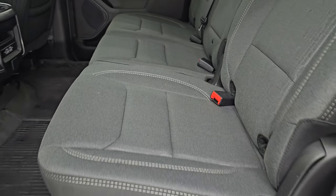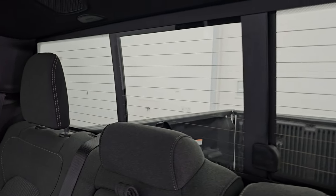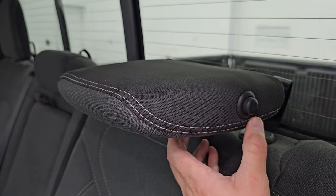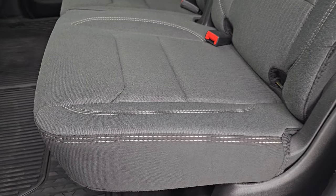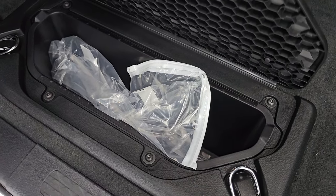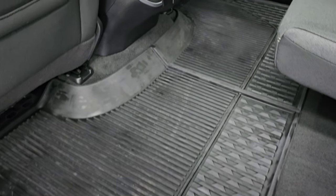In the back seats, you get the dark charcoal and black cloth interior — no rips, no tears on these seats, no stains. There's the latch child safety system for child car seats. You get speakers in the ceiling, part of that Alpine premium sound system. These headrests fold down for better visibility. You also get the power sliding rear window with built-in rear defrost. The seats fold up, you get all-weather floor mats back here, carpeting is like new underneath, and you get in-floor storage with removable bins — perfect for ice and drinks or just extra storage.